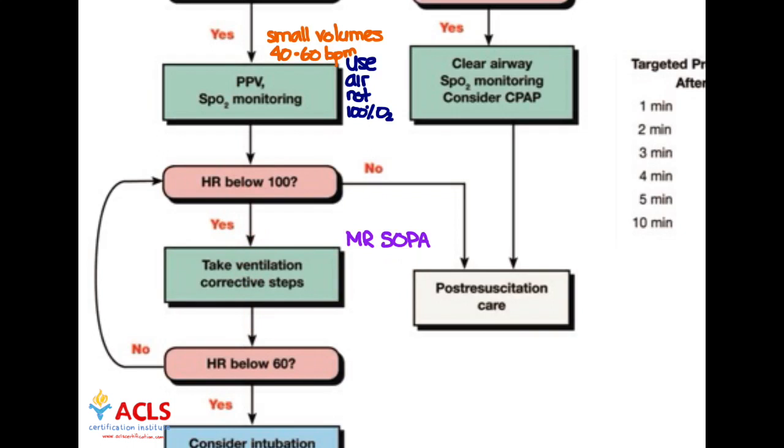After performing corrective steps, if the heart rate is below 60, we move to further intervention. If it's between 60 and 100, we need to continue our corrective steps and look at next steps in the next video. If it's above 100, we check other things. Thank you for watching — we'll cover those next steps in the next video.